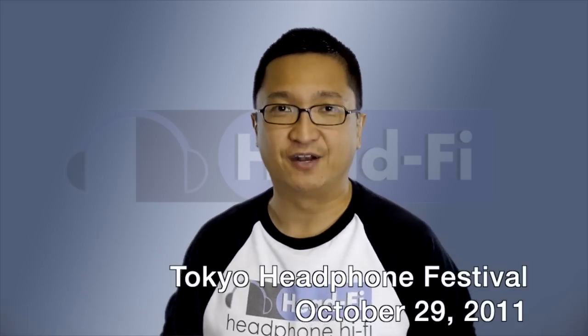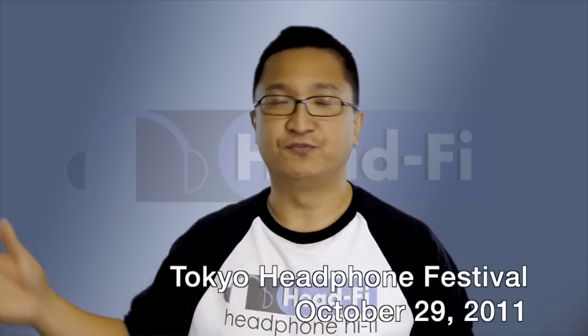Those are some of the things that I think stole the show at CanJam at Rocky Mountain Audio Fest 2011. But that wasn't everything, so in the next episode we're actually going to discuss a few more things from CanJam at RMAF 2011. We're also going to talk about the Tokyo Headphone Festival, which I'm going to this coming Saturday. Look for footage and coverage of the Tokyo Headphone Festival and more coverage from CanJam at Rocky Mountain Audio Fest 2011. Thanks for watching this episode. We'll see you next time.